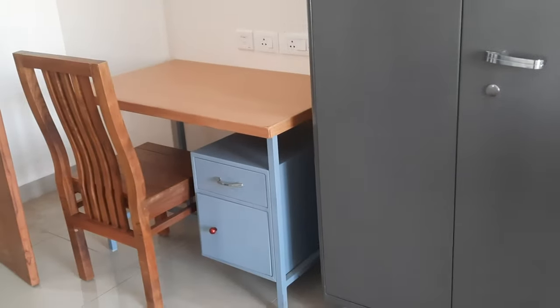You also get a wardrobe along with a mirror. This is the bed — they will be providing you with pillows and mattresses.